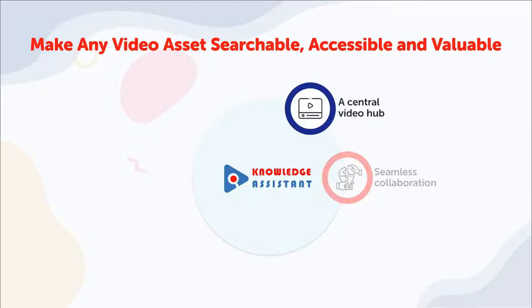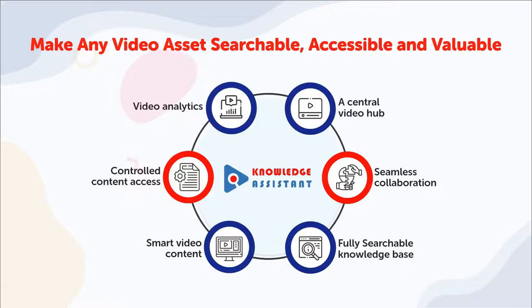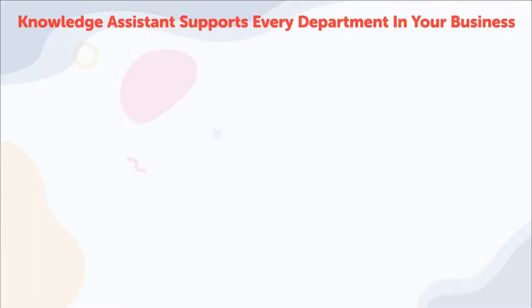The cutting-edge Knowledge Assistant solution allows you to quickly make your corporate videos searchable, accessible, and valuable, leveraging advances in search, speech, and video processing technology.